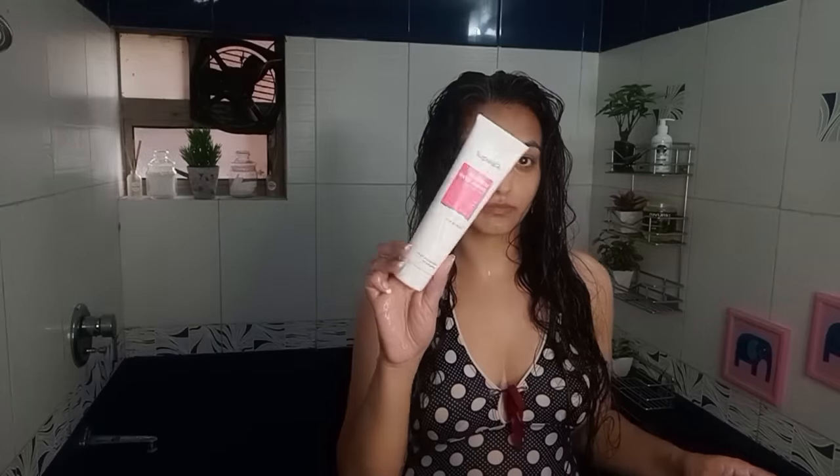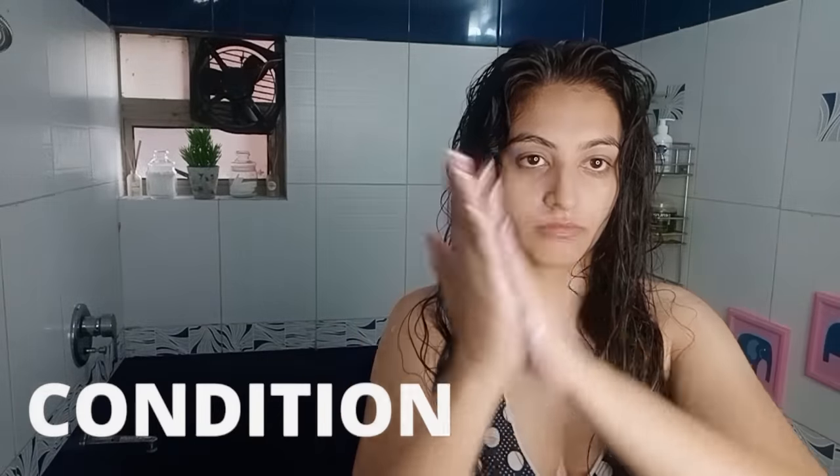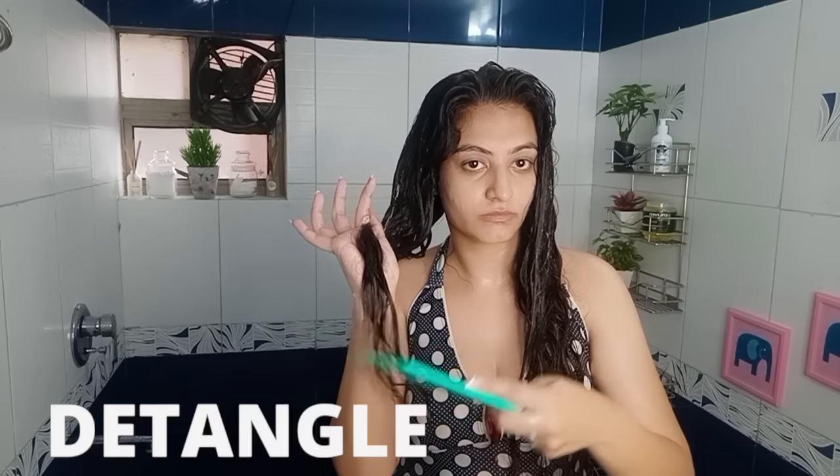Now it's time to condition. I'm using the Requel conditioner because this conditioner has insane slip, and that is what you're looking for at this step. Emulsify the conditioner on the palm of your hands first, then apply in a praying hands motion — fold your hands like you're praying and focus the conditioner from the mid-length to the bottom of your hair strands. After this, I'm going to use the EXO curl comb to start detangling.